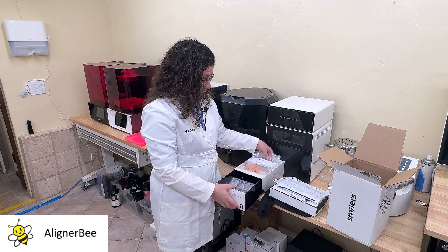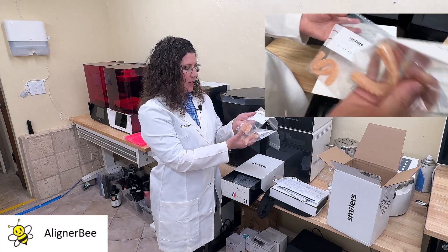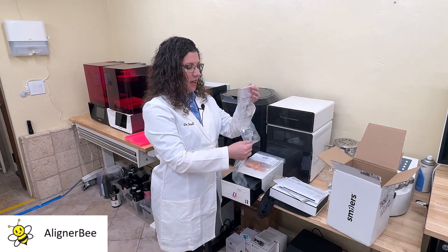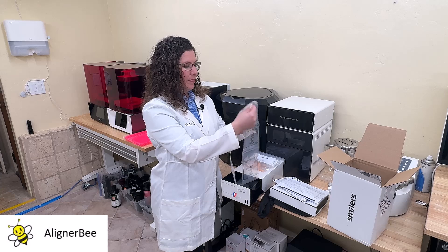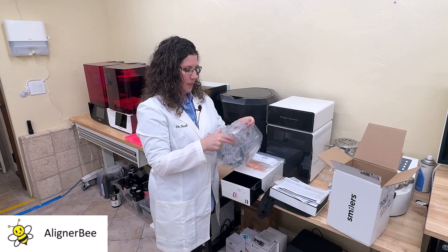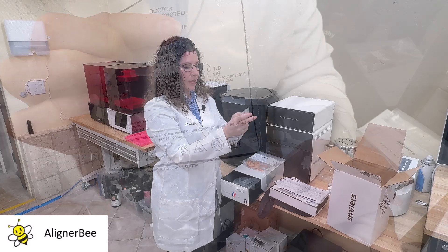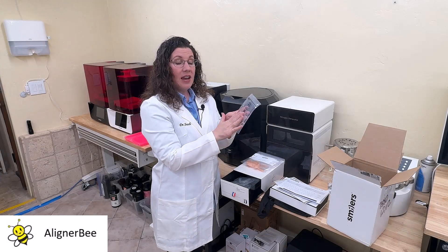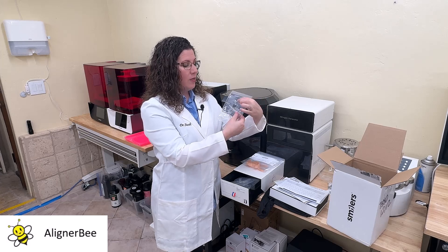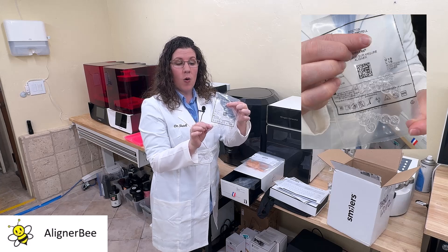When we open the case, in this one they included the first and last models for me, and then we receive the aligners as well. Here we have everything nicely labeled with the patient's name. It's giving me also the aligner number — we can see here that this is aligner number one of nine.